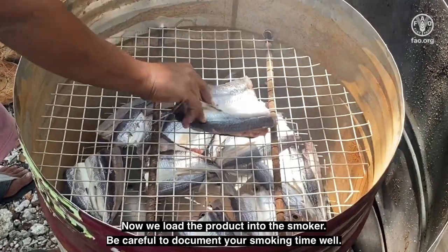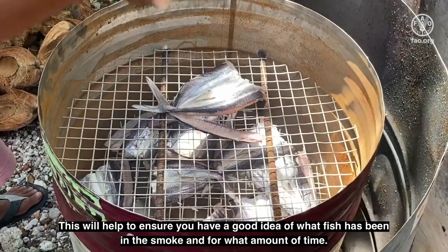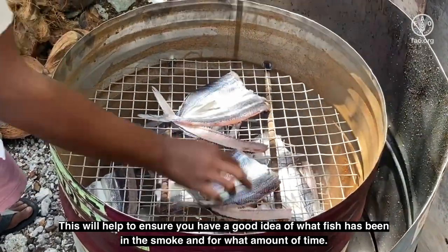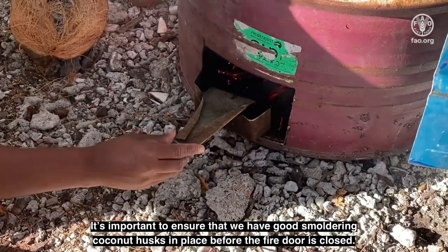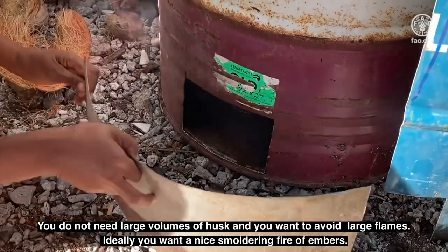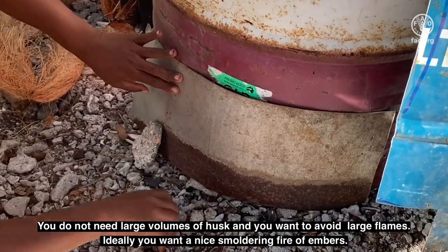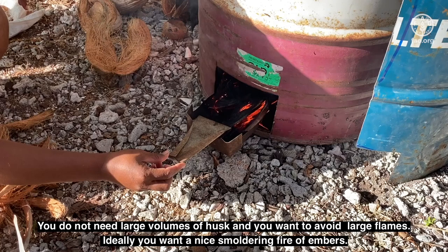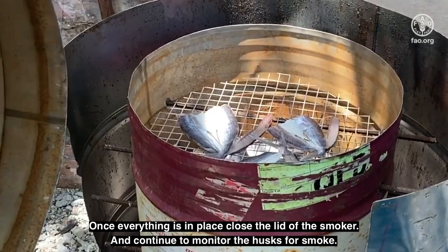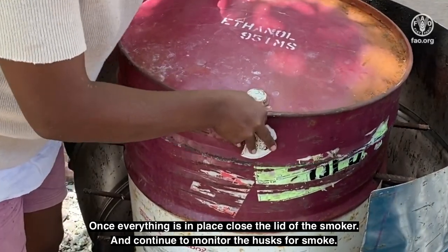Be careful to document your smoking time well. This will help to ensure you have a good idea of what fish has been in the smoke and for what amount of time. It's important to ensure we have good smoldering coconut husks in place before the fire door is closed. You do not need large volumes of husk and you want to avoid large flames. Ideally you want a nice smoldering fire of embers. Once everything is in place, close the lid of the smoker and continue to monitor the husks for smoke.